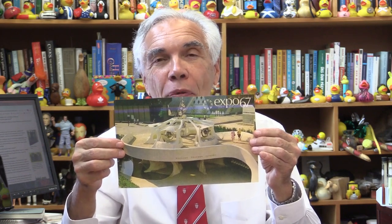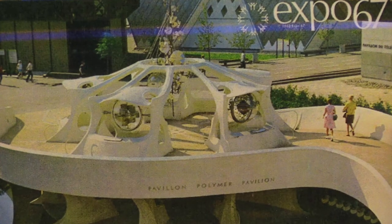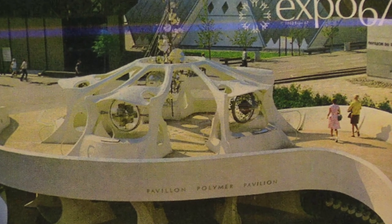We're going to take a nostalgic trip down memory lane. We're going back to 1967 and Expo 67. What a wonderful exhibit that was. And one of my favorite pavilions there was the Polymer Corporation's pavilion.